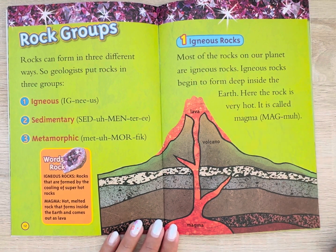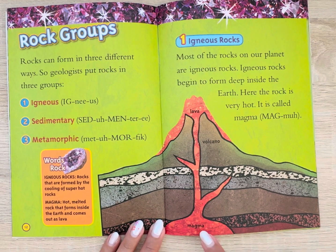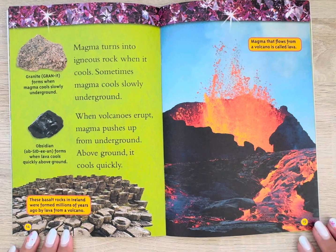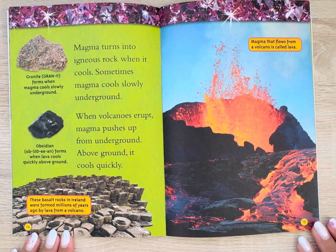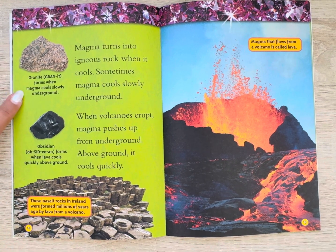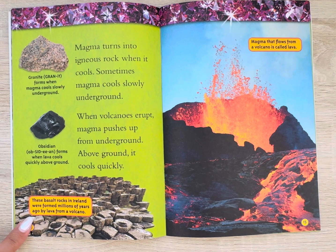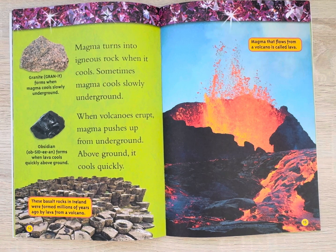Igneous rocks. Most of the rocks on our planet are igneous rocks. Igneous rocks begin to form deep inside the earth, where the rock is very hot — it is called magma. Magma turns into igneous rock when it cools. Sometimes magma cools slowly underground. When volcanoes erupt, magma pushes up from underground and above ground it cools quickly. Granite forms when magma cools slowly underground. Obsidian forms when lava cools quickly above the ground. These basalt rocks in Ireland were formed millions of years ago by lava from a volcano. Magma that flows from a volcano is called lava.